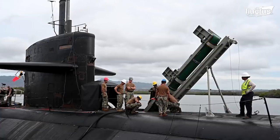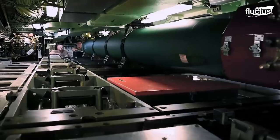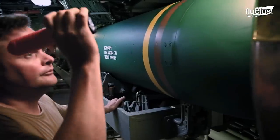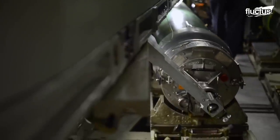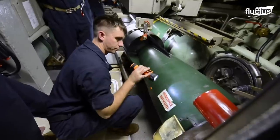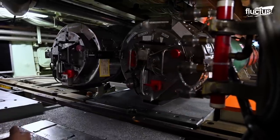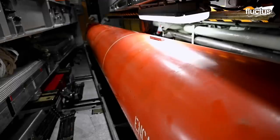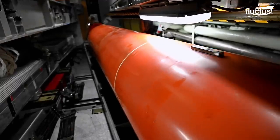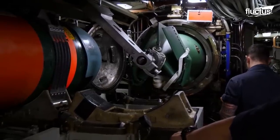Among the most feared weapons in the entire submarine arsenal is the UGM-84 Harpoon missile. Though available for surface ships and fixed-wing aircraft, the submarine version of the Harpoon is encapsulated in a specially designed container, so it can be launched from underwater via one of the sub's torpedo tubes.